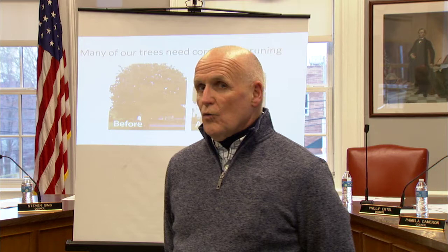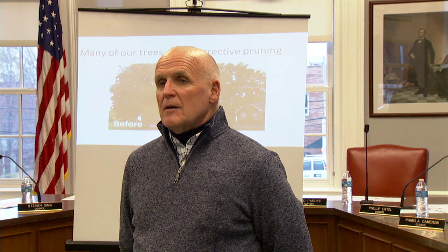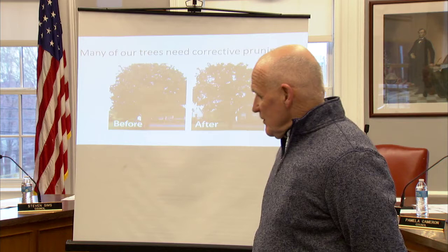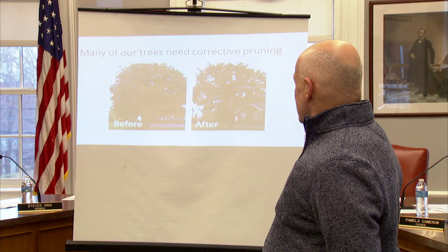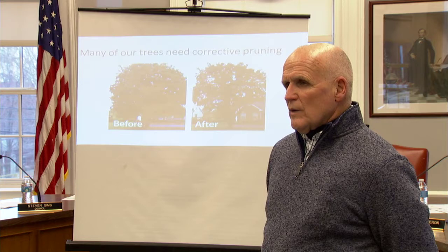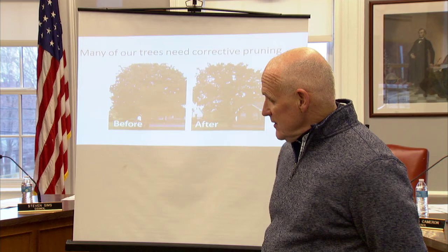It's best when you start pruning when trees are young — just like education, if you start on the right path early, the results are positive. There are a number of pruning types. We're looking at clearance raising, thinning out, identifying weak branch angles and weak branch attachments, and obviously taking out dead and dying branches.